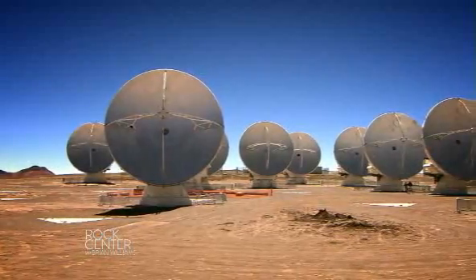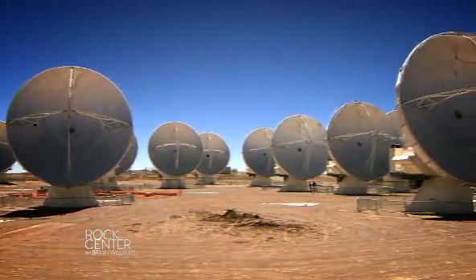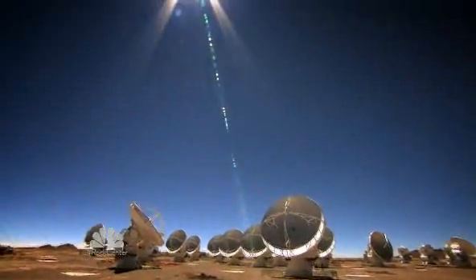ALMA — the Atacama Large Millimeter Submillimeter Array. Why put all of this in this inhospitable place? One word: water. There's water in the atmosphere, and so if we are at a very high and dry site, water will not block the radio waves — radio waves that have traveled through space for millions and billions of years.